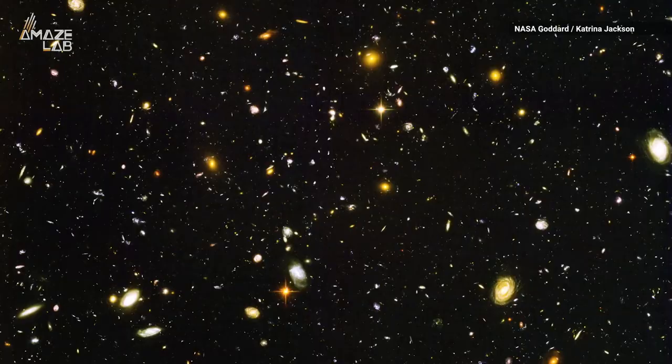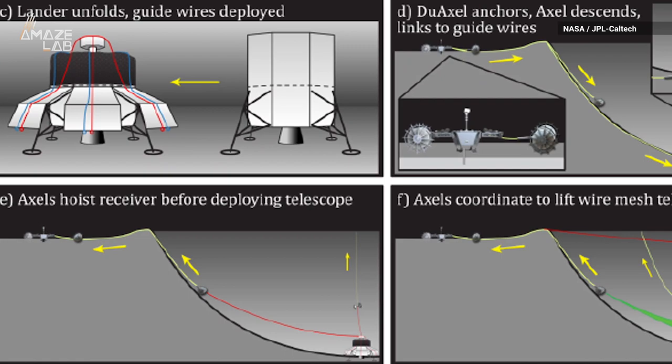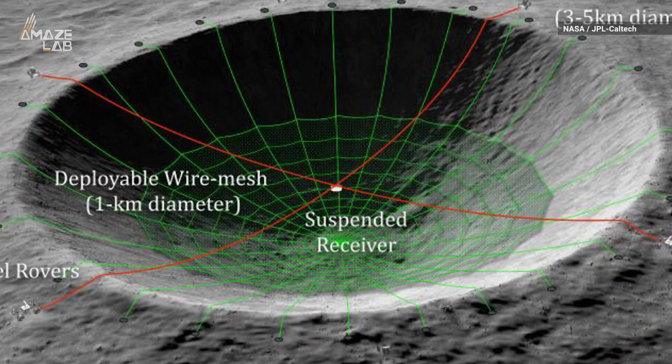Scientists could see the early universe at ultra-long wavelengths that are mostly unexplored by humans. They proposed deploying a wire mesh with wall-climbing rovers in a crater on the moon's far side to create a spherical cap reflector. NASA says the moon would protect the telescope from radio noise from Earth and the sun.